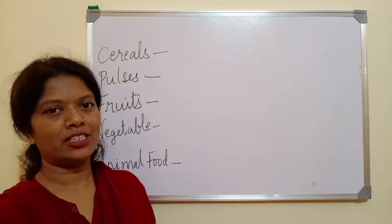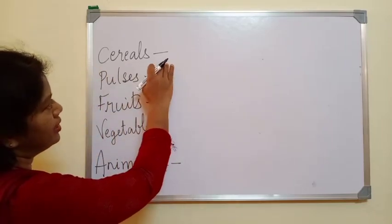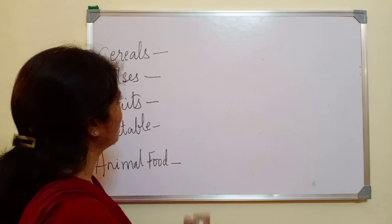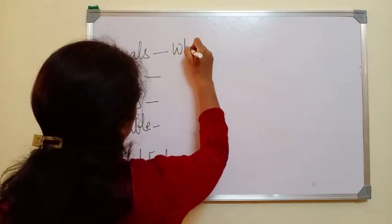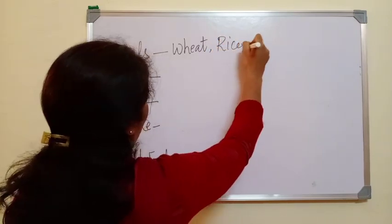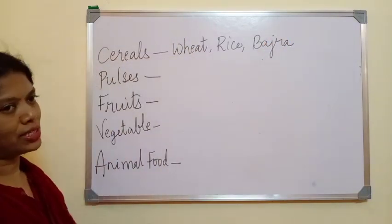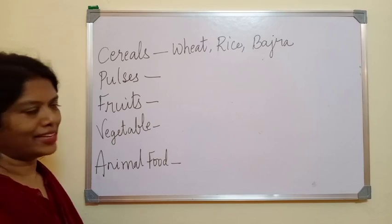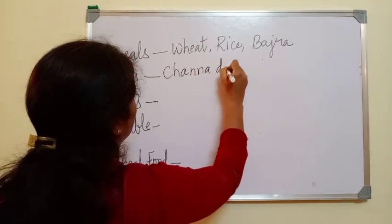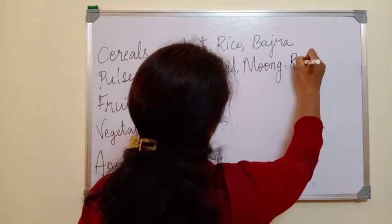Let's do a quick activity, children. Give three examples for each category. Examples of cereals: wheat, rice and bajra. Examples of pulses: chana dal, moong and ragi.